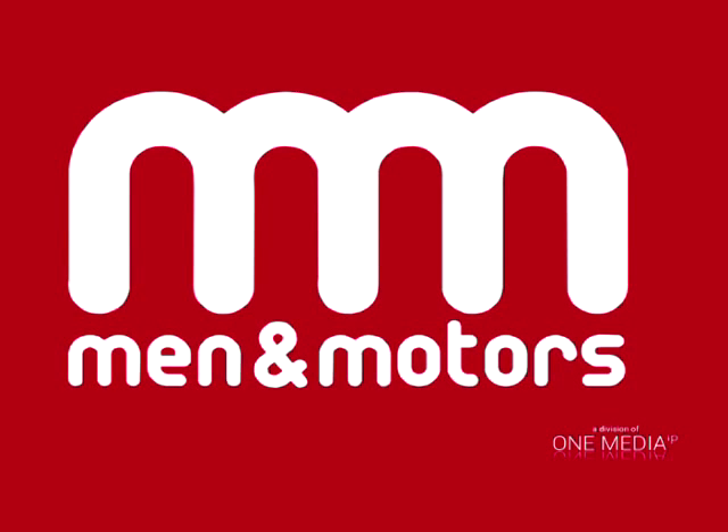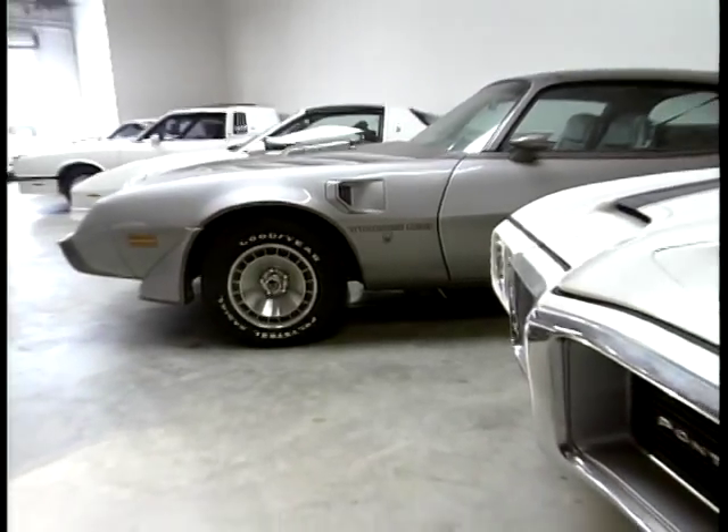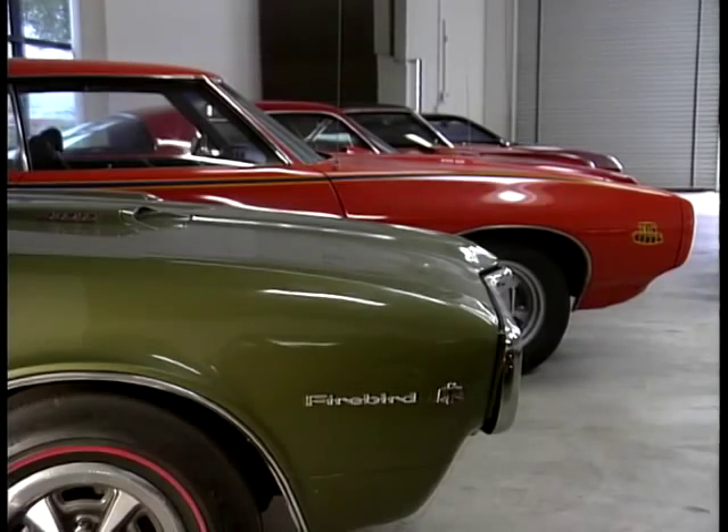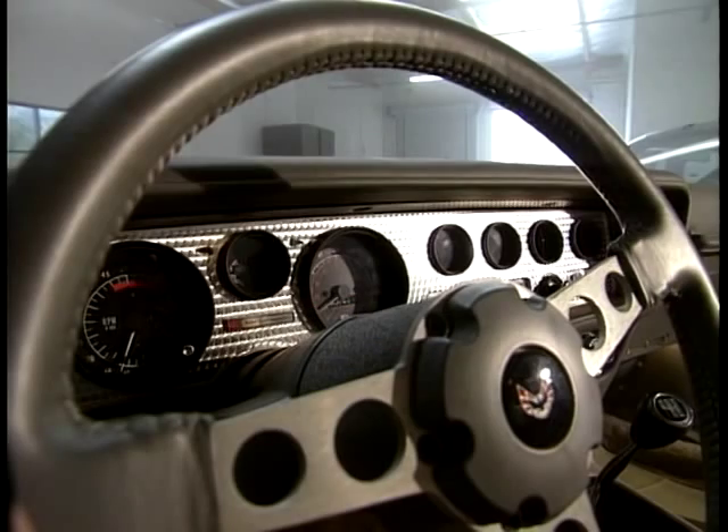Carlsbad, California, and a private collection of American muscle cars. As an icon of the late 60s, muscle cars vied with kipper ties and flared trousers, and the formula for these cars was just as subtle.